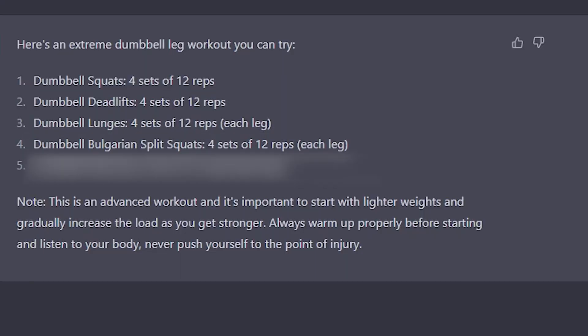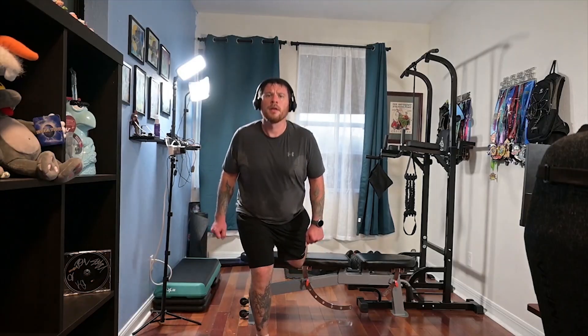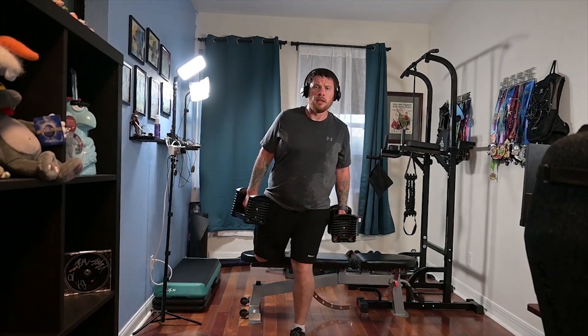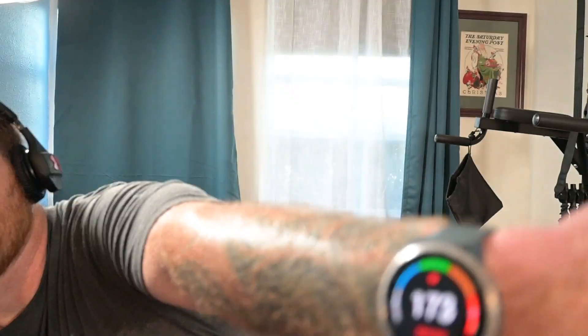Bulgarian split squats. I started out with no weight, thinking my bodyweight was gonna be enough because my legs were already burning. As you can see by the sweat, the AI did not disappoint on the workout it gave me. But by the second set I decided, you know what, I'm gonna put some weight on here and push myself as hard as I can. I am so bad at those. My heart rate's currently at 173, and I wasn't even doing them fast. Just so out of shape, I guess.